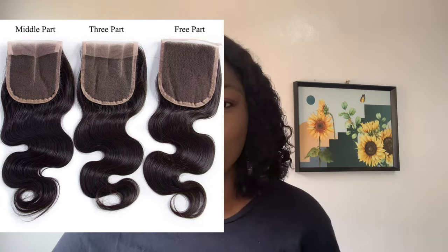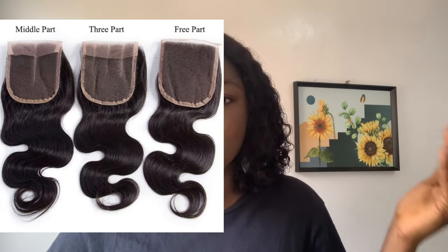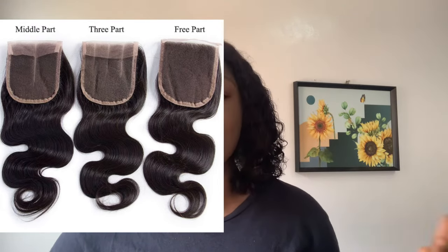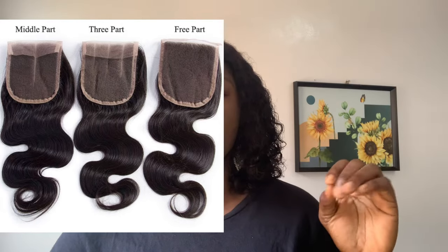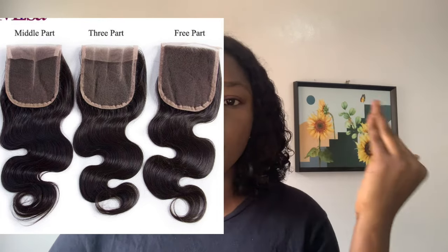The next type of closure is the 4x4 closure. This is the most popular of all the closures in the market. It's wider than the kinke closure — just average, not too wide and not too narrow. This is the size you find in most packet hair and in the market generally. One advantage is that it's very easy to style in many ways, and it comes in two types: the three-part closure and the free-part closure.